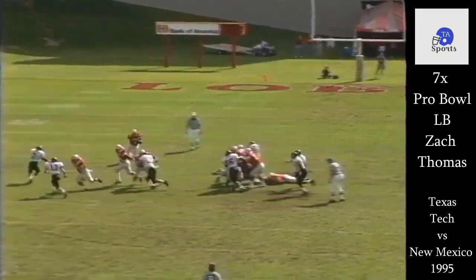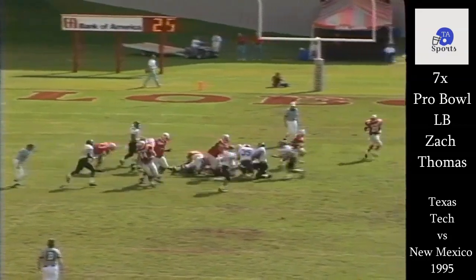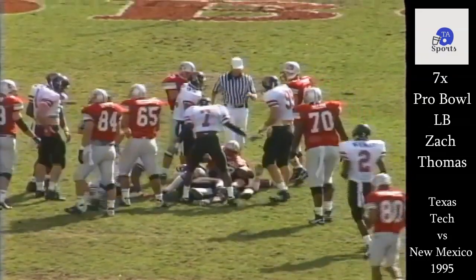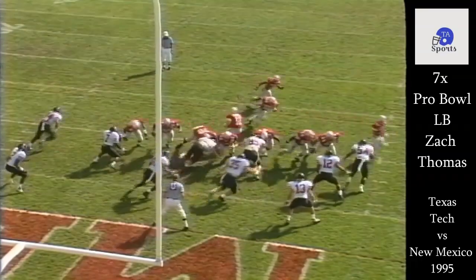Fantastic tackler. He ragdolled the offensive lineman so his teammates can come and take him on. He was outsized there tremendously and still made a great play. Another great tackle here by Thomas — everything you expect out of a great linebacker, and obviously a little bit more as a seven-time Pro Bowl. It's clear to see why he was.